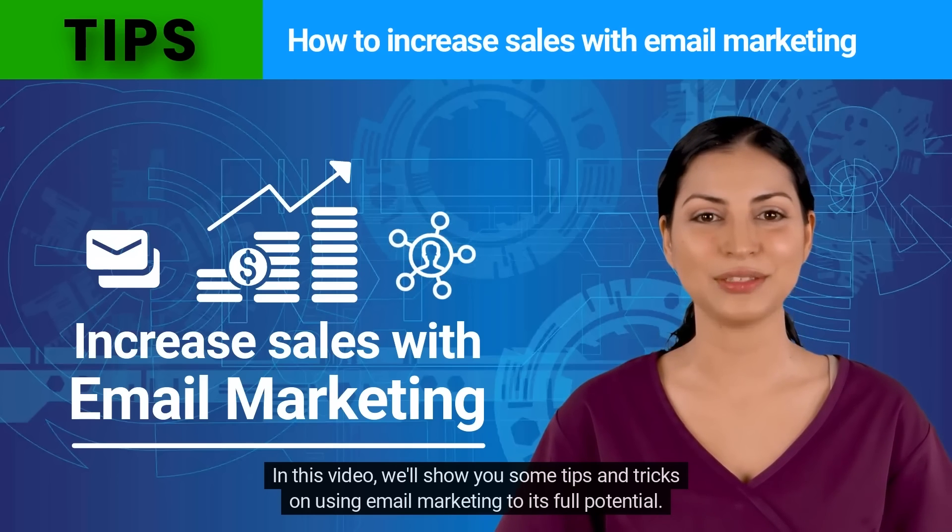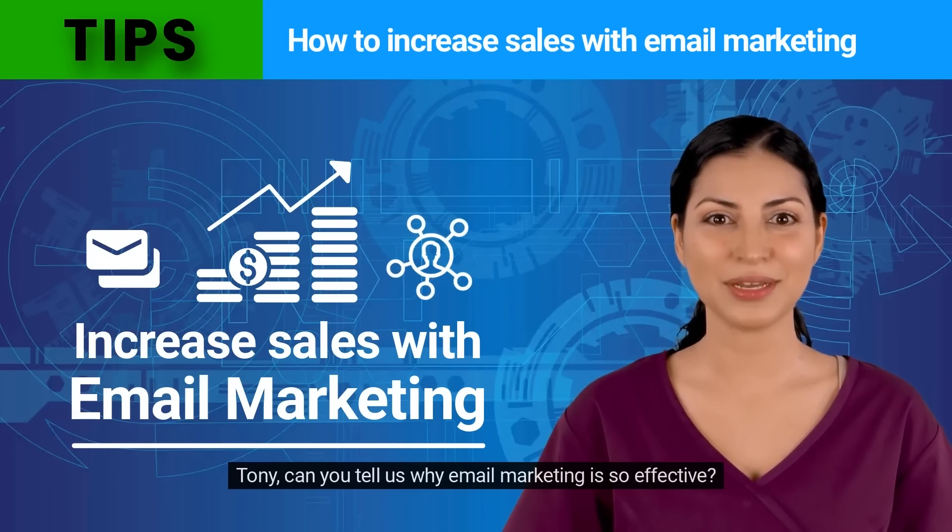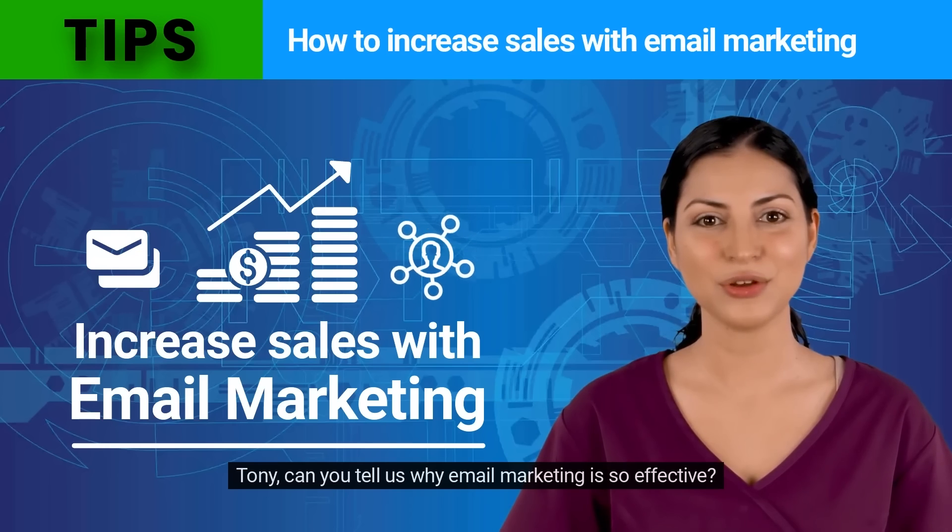In this video, we'll show you some tips and tricks on using email marketing to its full potential. Tony, can you tell us why email marketing is so effective?